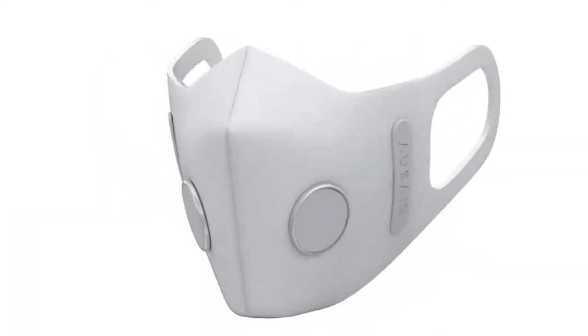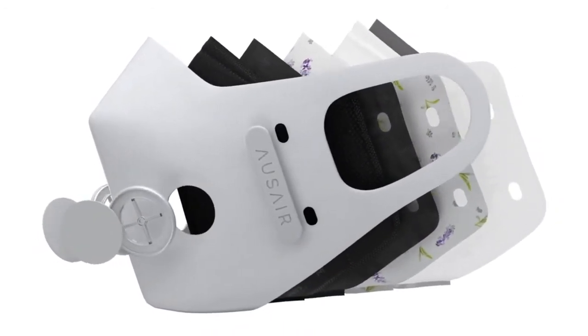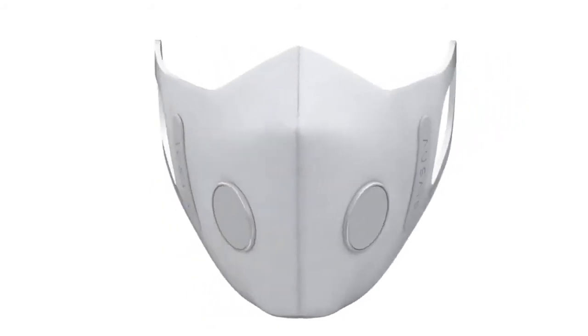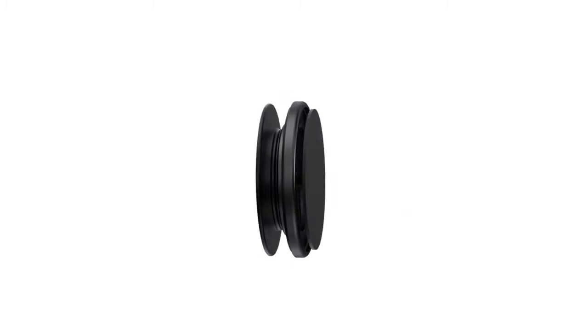Our filters are made of electrostatic cotton meltblown and microfiber and active carbon, blocking over 97% of particulate matter 2.5 microns and even smaller, exceeding Australian respiratory protection standards. Our filters last up to four weeks.